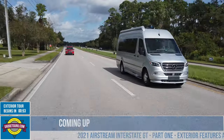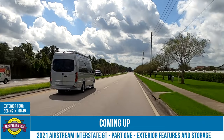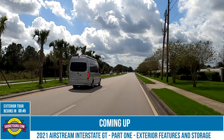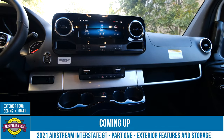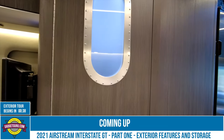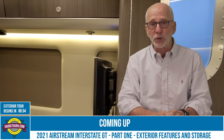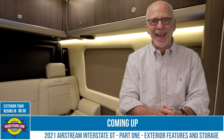This is a 2021 Airstream Interstate GT. It's a 24-foot motorhome built on Mercedes' latest 3500 Extended Sprinter Chassis. From the cockpit, it features the creature comforts of modern Mercedes vehicles, but the rest is all Airstream. Stay tuned as today I'll be providing a tour of my new motorhome, and that starts right now on the Gadget Guru.